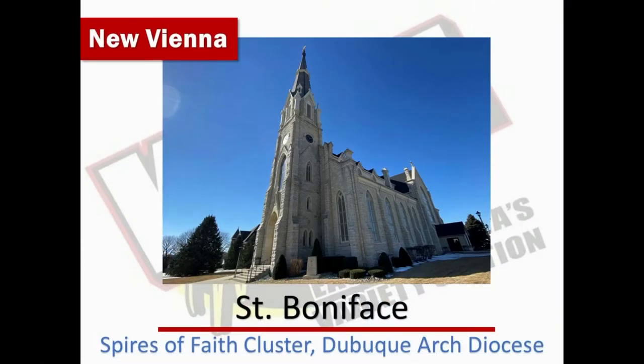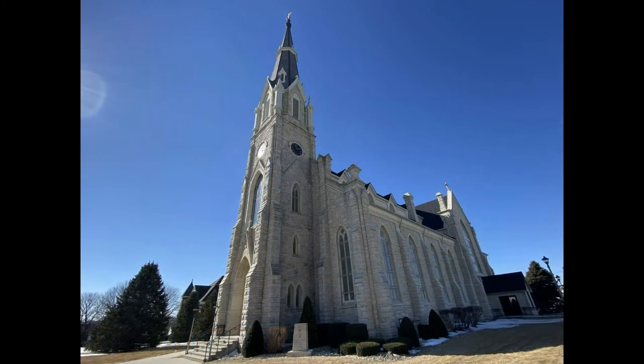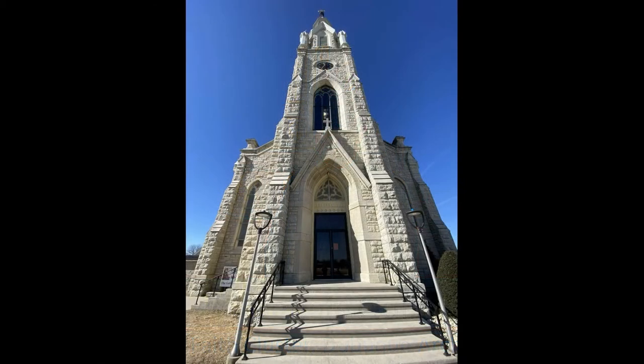A hometown tour of New Vienna. It's the quintessential piece of the New Vienna skyline — Saint Boniface Catholic Church and its beautiful spire that reaches way up into the heavens, part of the Spires of Faith cluster of the Dubuque Archdiocese. Saint Boniface is one of the first parishes in the archdiocese, as settlers came around the Dubuque area and moved west. Saint Boniface became a center located along the railroad.